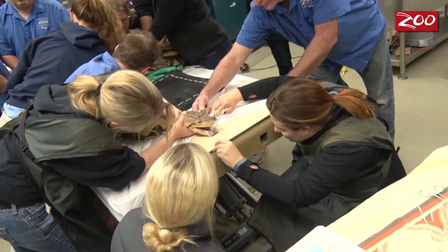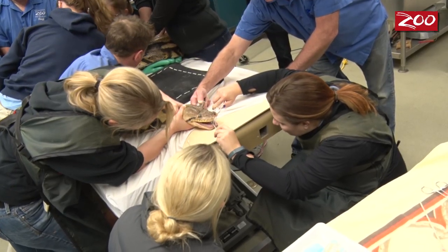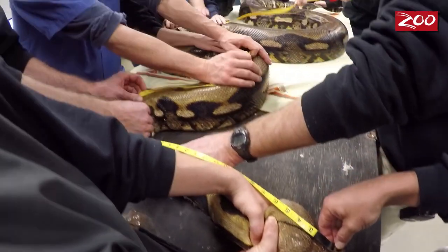Once we get there, we do radiographs and blood draws. The vets just do a full checkup to make sure that she's nice and healthy, and then we simply bring her back down here.